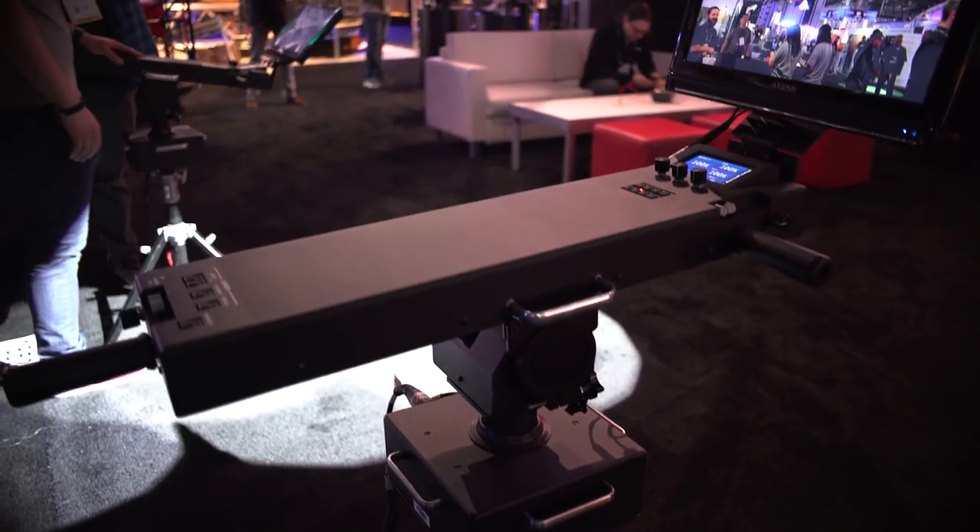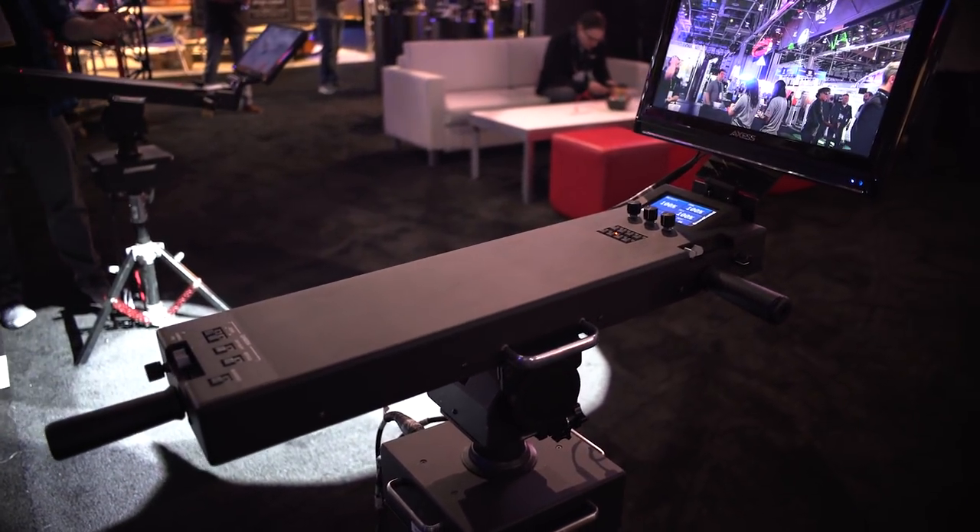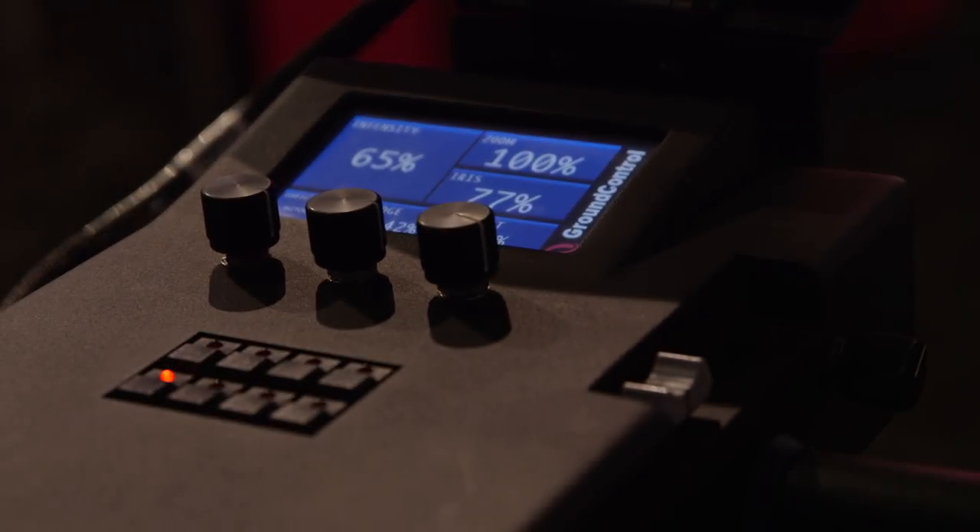The ground control is probably one of the single greatest advances in follow spot technology in many, many years. This is the ground control system, and it is a system, which means there are multiple components to it.